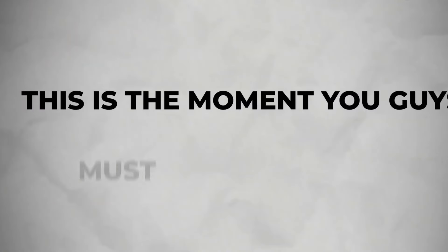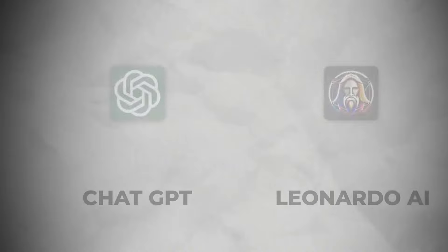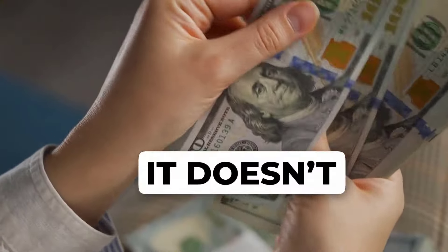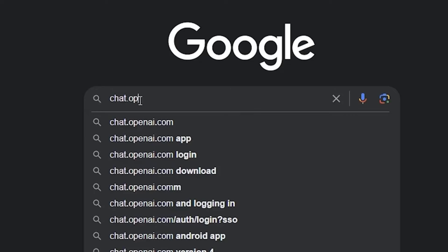Method 3: This is the moment you've been waiting for. As I told you before, the third method can make you earn passive income with the help of Leonardo AI and ChatGPT. You can build an animation storybook business. It doesn't require much effort and you can make up to $10,000 monthly.